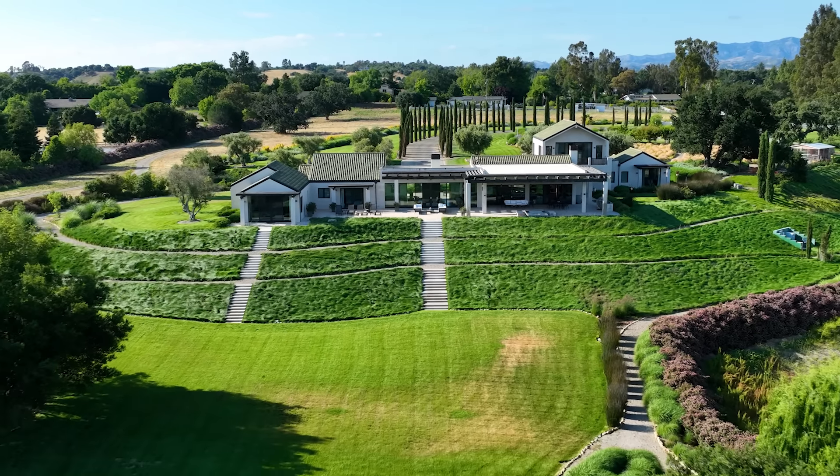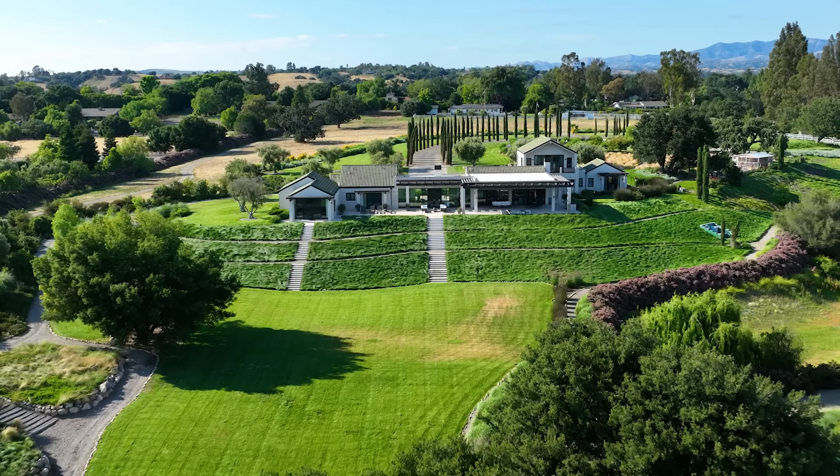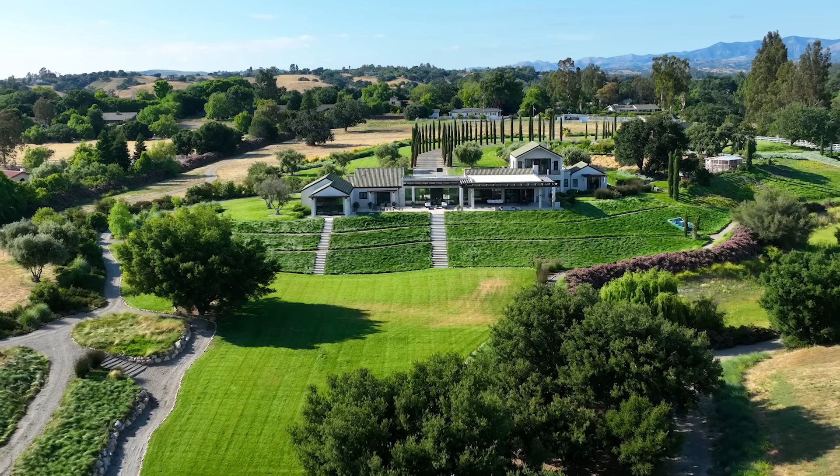This estate is recently remodeled and manicured for a lifestyle filled with luxury, comfort, and harmony.